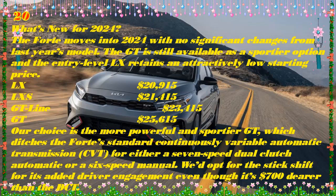However, unlike the Toyota Corolla and Hyundai Elantra, the Forte doesn't offer a hybrid engine option.